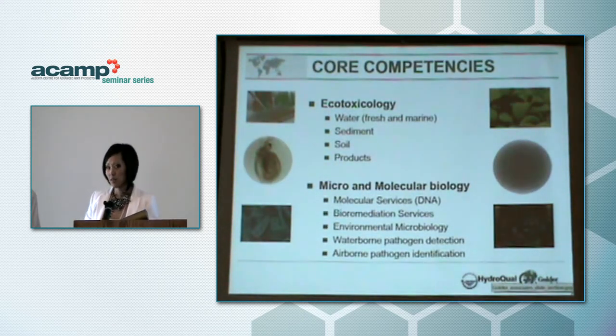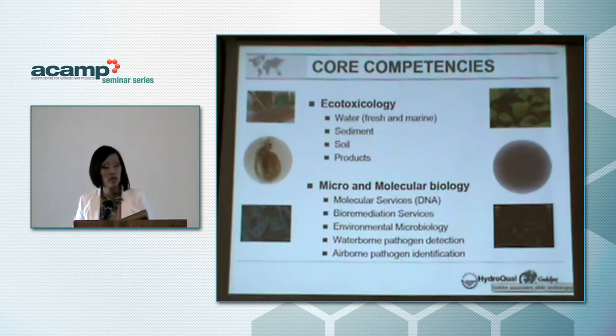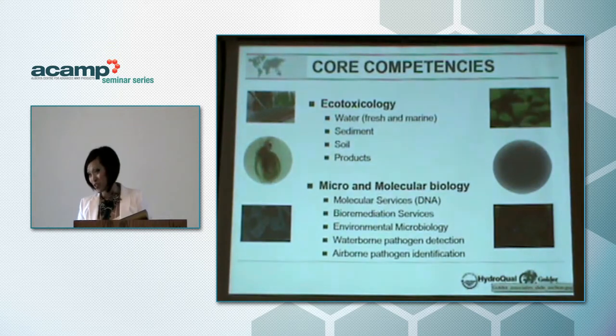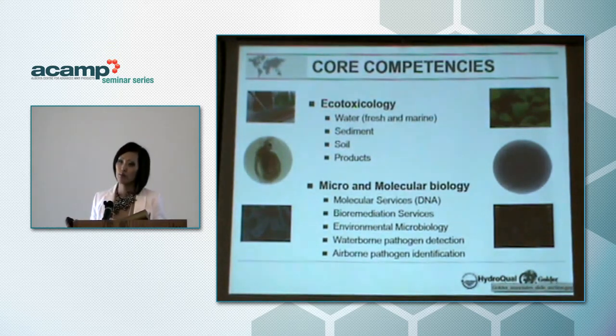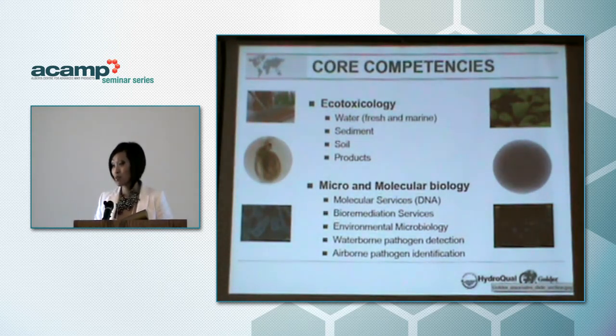Our core competencies are ecotoxicology and micro and molecular biology. The tests we use in these two areas are all high throughput and geared towards industry. We work with water, sediment, soil, and specialized products testing. Within the micromolecular group we offer more boutique services: molecular services, DNA testing, bioremediation services — offering a bench-scale version of what can potentially happen in the field — and environmental microbiology, including a current project identifying microorganisms that contribute to acid mine drainage.